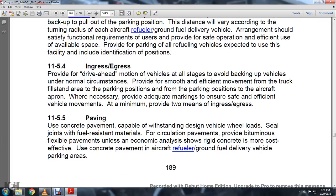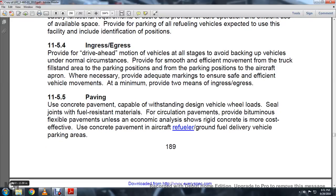Provide two means of ingress and egress. 11-5.5, Paving. Use concrete pavement capable of withstanding the design vehicle wheel loads. Steel and fuel-resistant material for circulation movements. Circulation pavements may be provided with flexible pavement unless economic analysis shows that rigid concrete is more cost-effective. Use concrete pavement in the aircraft refueler or ground fuel delivery vehicle parking area.